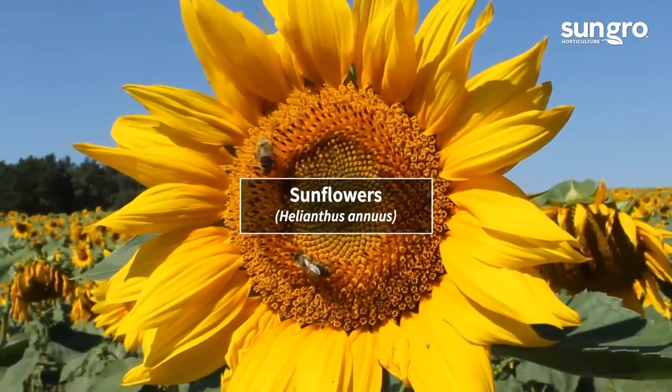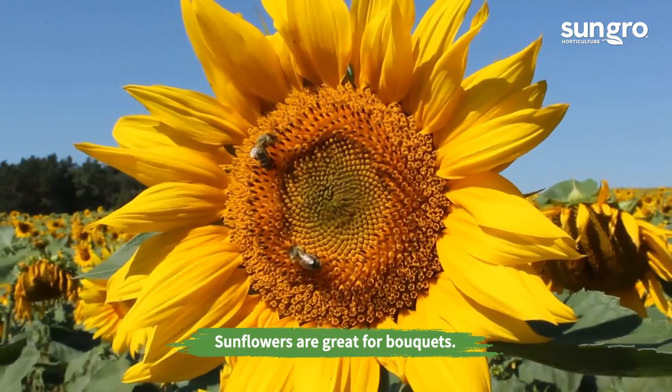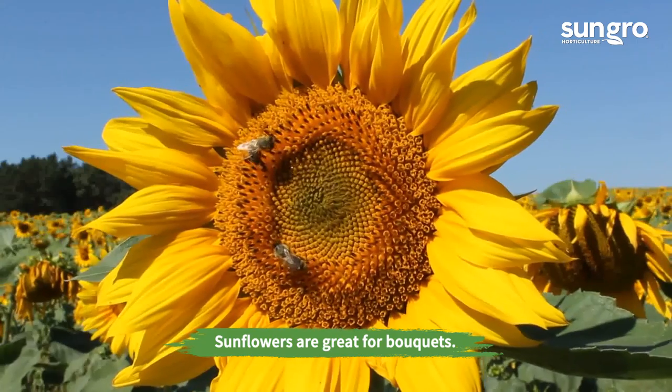Sunflowers. Nothing is more welcome than the bright summer blooms of sunflowers. Spend just five minutes at a flower and it will be visited by various bees.